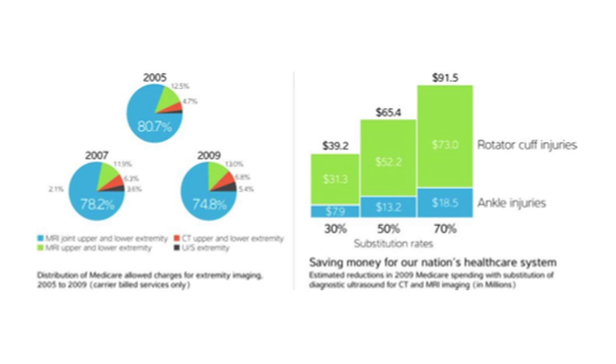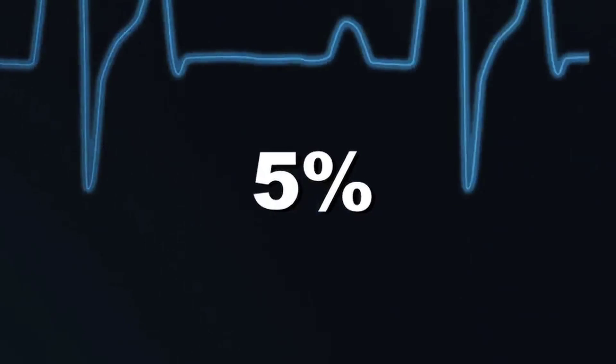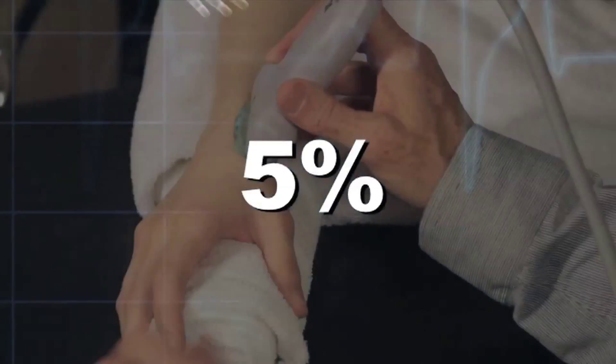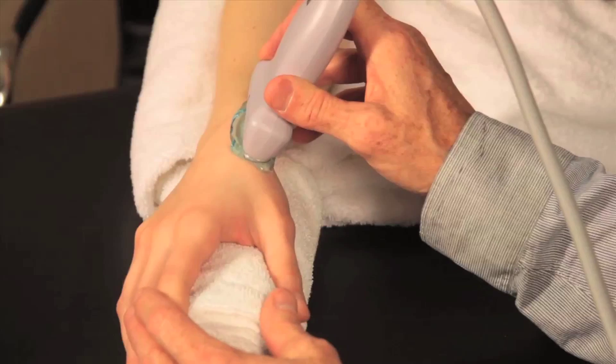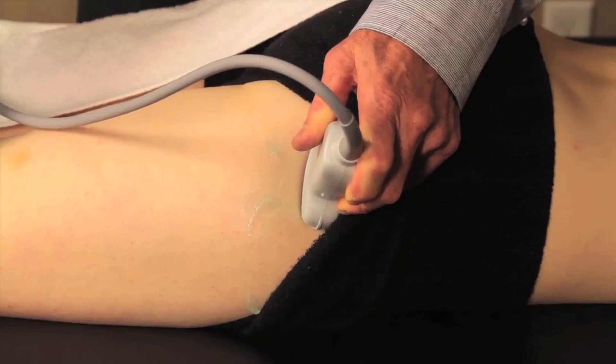In 2009 alone, CT and MRI accounted for 95% of Medicare-allowed charges for all extremity imaging. Only 5% was for ultrasound, which is cost-effective and avoids the inherent risk of radiation exposure. Using a lower cost and safer approach to imaging would make clinical sense for many conditions without compromising care.